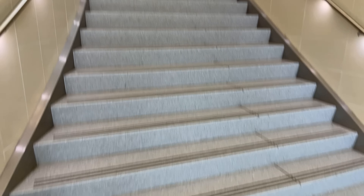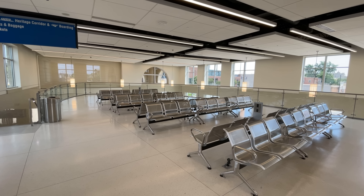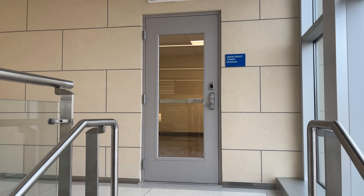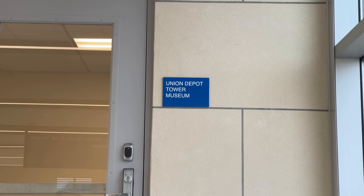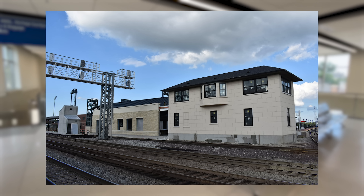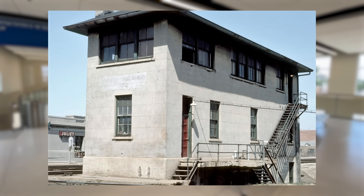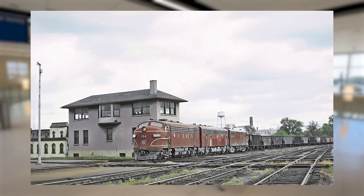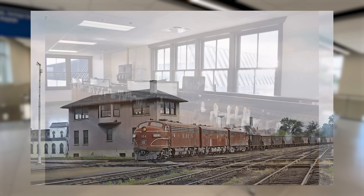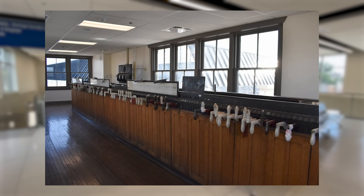Joliet Station also includes a second level where passengers can find a bunch more seats. A piece of history also lies atop this new station: Union Depot Tower. Union Depot Tower was completed in 1914 and was built to control the crossing of the Rock Island, Santa Fe, and Alton Railroads. The tower controlled the signaling and switches for the tracks into and out of the depot, and was staffed by Metra up until its closure in 2015. Plans are underway to open the tower to the public, although the initial opening has been delayed until August of this year due to the pandemic.